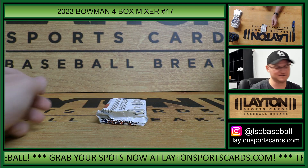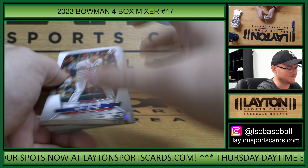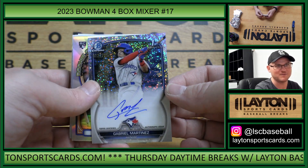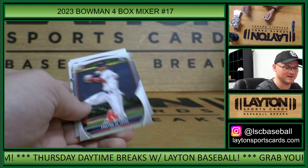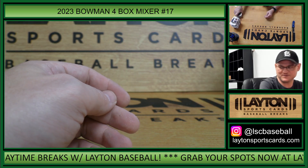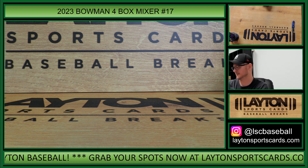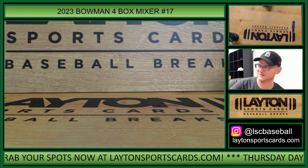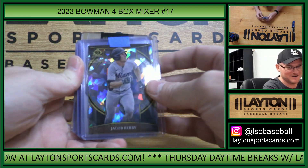I remember Albert Pujols tagged up to second on a fly ball to center field on him. This is Blue Jays Speckle Auto to 299 — Gabriel Martinez. Nice one, Blue Jays. There you go, Brandon L — solid hit. Brett Baity rookie insert. My thing with Puig was he was really good at acting like he was gonna get into it with somebody — he never actually did. He was good at doing the 'hold me back,' you know. Jacob Berry Invicta Atomic to 150.